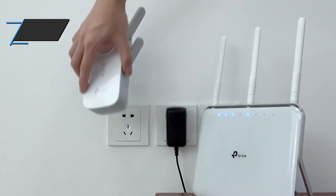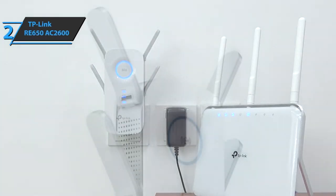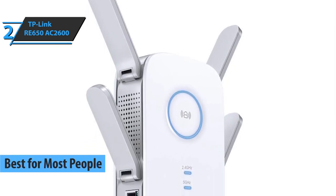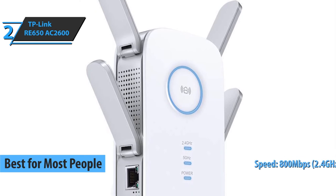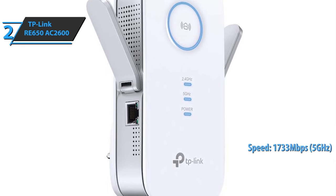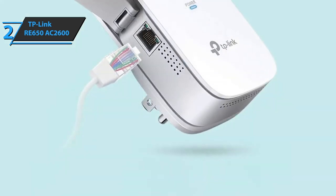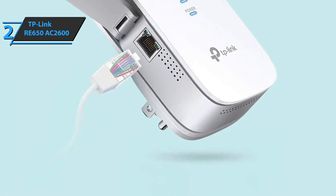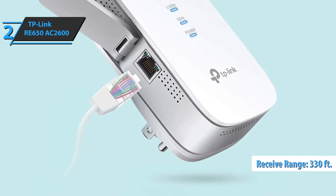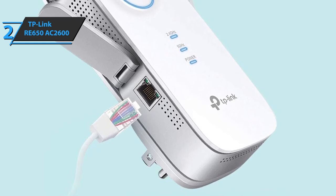Up next is the TP-Link RE650 AC2600 Wi-Fi range extender — the best option for most folks. It delivers speeds of up to 800 Mbps on the 2.4 GHz band and 1733 Mbps on the 5 GHz band. This device covers a 330-foot radius, eliminating network coverage problems at home and taking your signal to the next level.